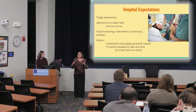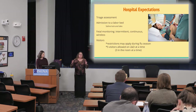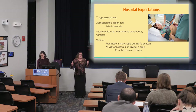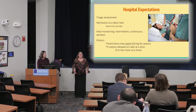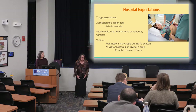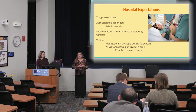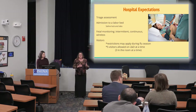The triage assessment happens as soon as you walk through the door. Most people will come through triage to figure out if you belong in the hospital. If you come in with what I call a positive towel sign — meaning you have a wet towel between your legs — you'll probably go straight to a room. If the baby's head is between the legs, you'll also go straight to a room. Everyone else goes through triage.